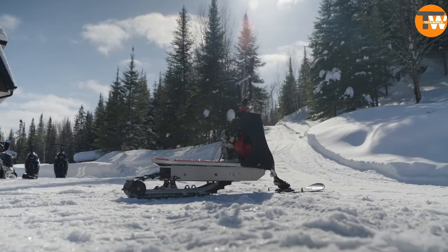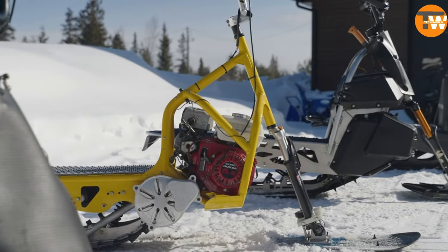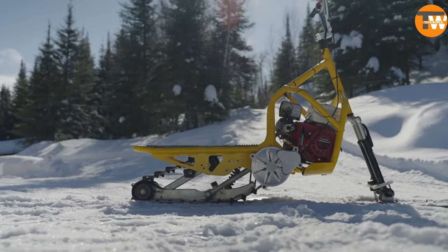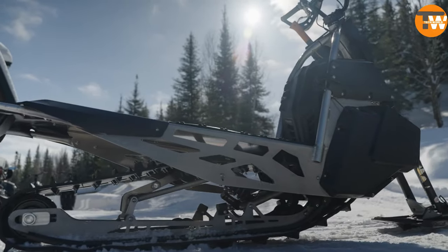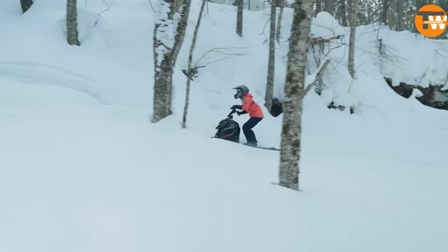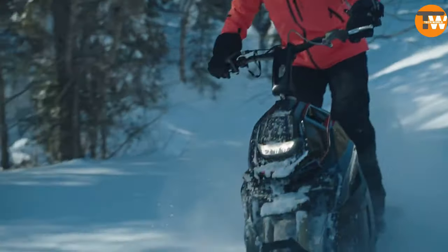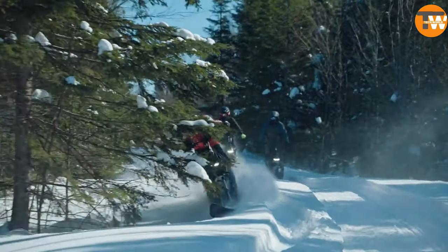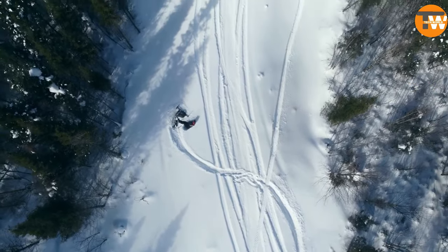Remarkably lightweight at just 91 kilograms, its compact design ensures you can easily transport two in the back of a pickup truck. Powered by a 20 horsepower engine, it's capable of reaching speeds up to 65 kilometers per hour. Mastering the Wides 250 is incredibly straightforward, with most riders getting comfortable in just 15 minutes. This innovation offers an exhilarating new way to experience the snow.